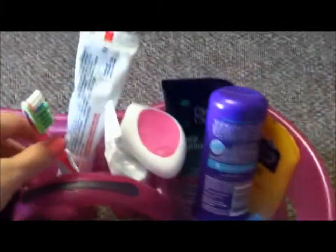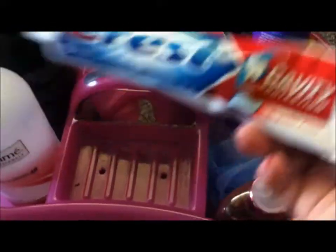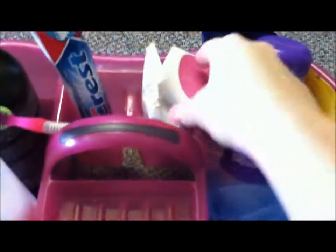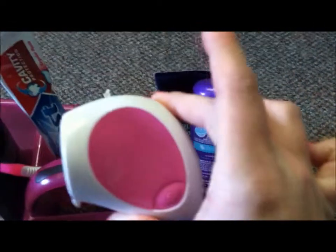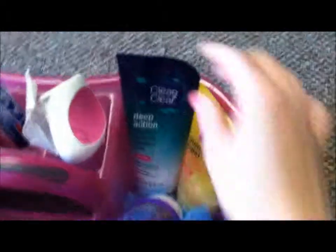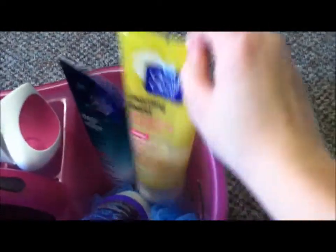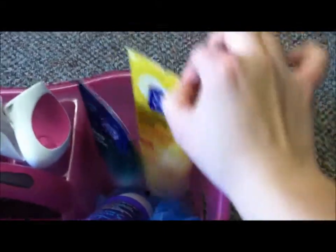And then I have my toothbrush and my Crest toothpaste. And then right here I have my Neutrogena Wave and the cleansing pads that come with it. In here is just where I keep my face stuff — so right here is my Clean and Clear Deep Action Cream Cleanser and this is the Morning Burst face brightening scrub.